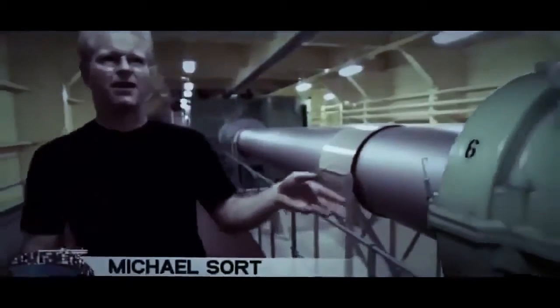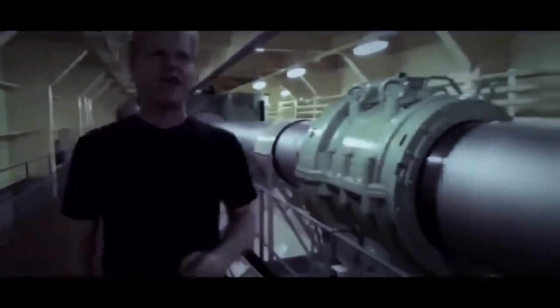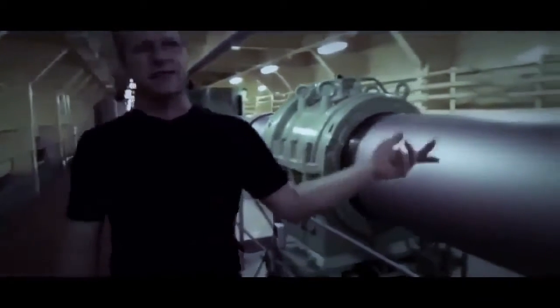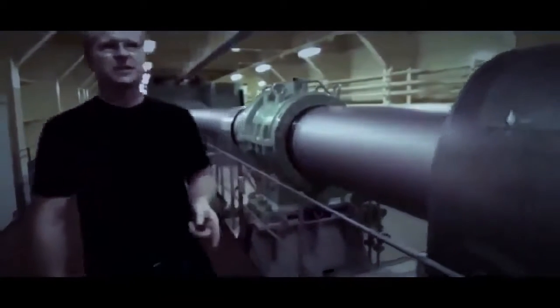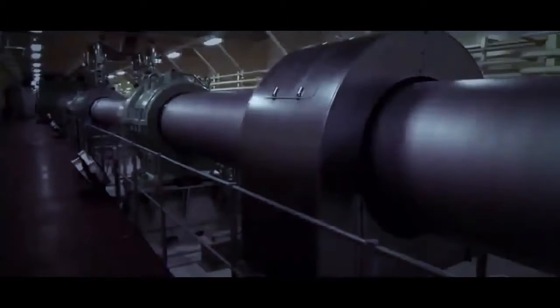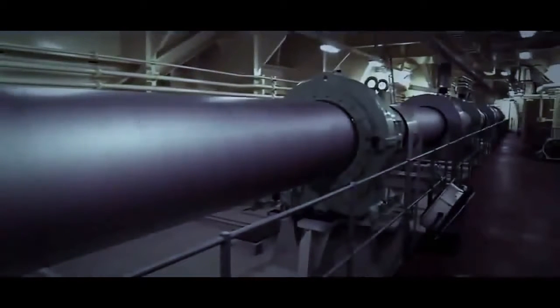Chief engineer Michael Sort and his team have one big job: keep the world's largest engine running to power the world's longest propeller shaft that turns the world's biggest propeller. 'We're right now in the shaft tunnel of the Emma Maersk. The shaft is rotating at 84 RPM — the same speed as the propeller in the water. From the coupling at the main engine all the way to the stern, the propeller shaft is 120 meters long.'